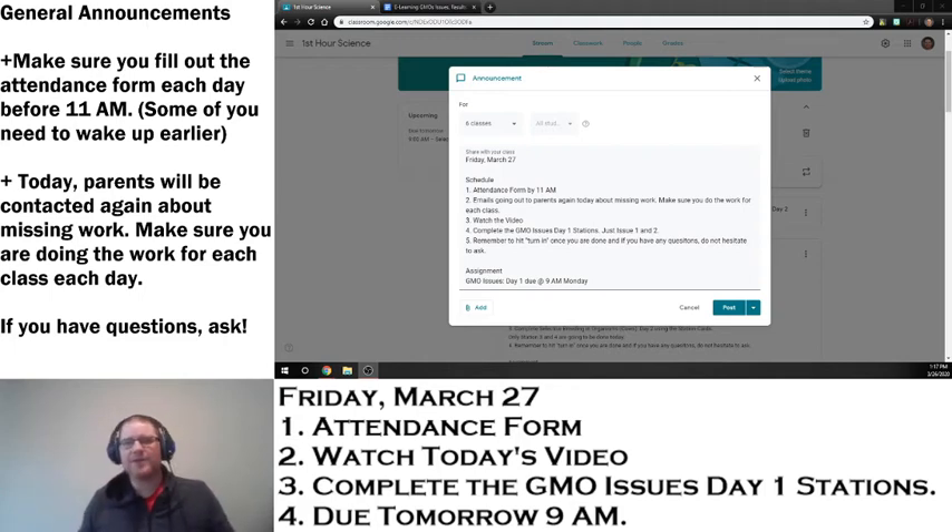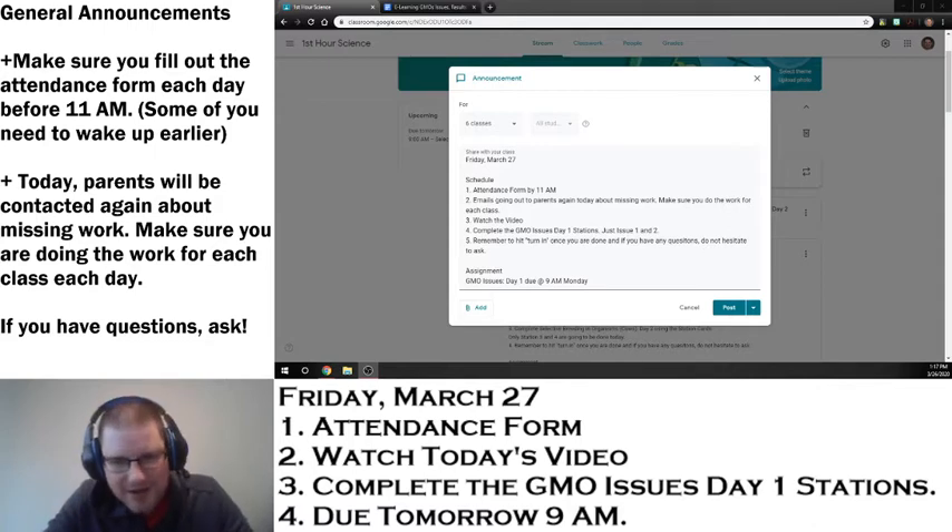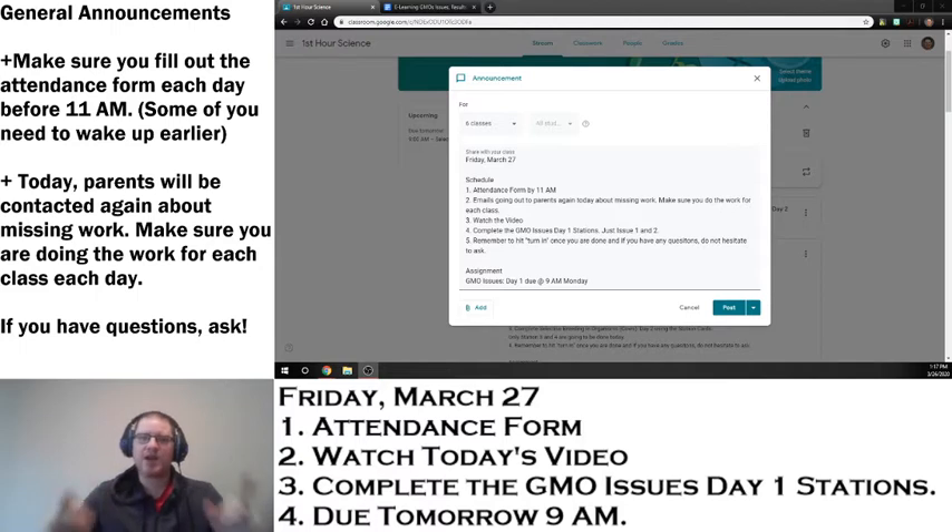Good morning, everybody out there. It is Friday, March 27, 2020, and it is a great day to be a Junior Potter. Let's get right down to it on a Friday here.